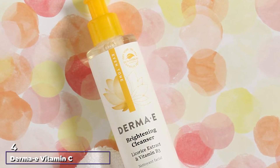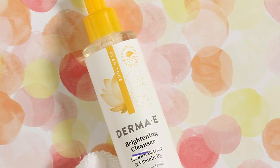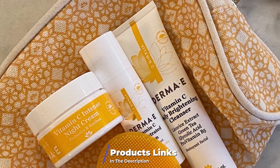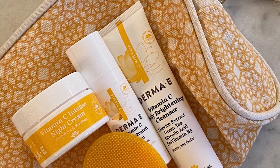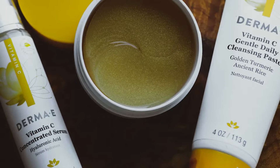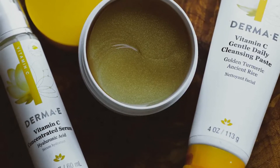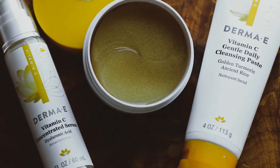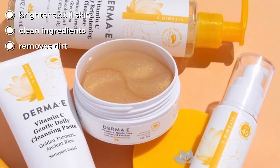Next at number four, we have Derma E Vitamin C Daily Brightening Cleanser. According to the American Academy of Dermatology, acne scars are caused by a variety of factors including inflammatory acne, cystic acne, genetics, and by picking, squeezing, or popping zits. While severe scars from cystic acne are hard to treat, people often mistake post-inflammatory redness and hyperpigmentation as scarring, which can be treated more easily.